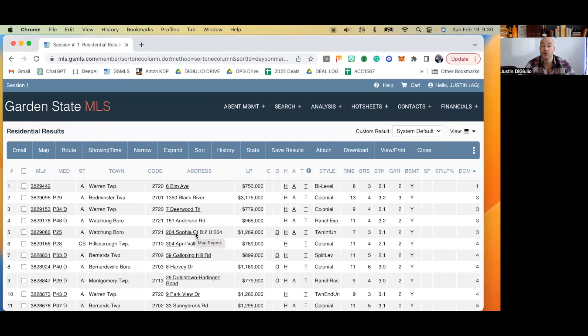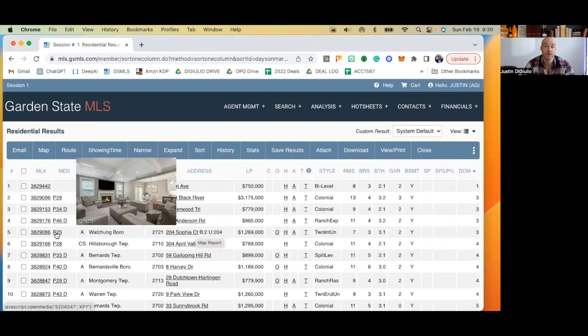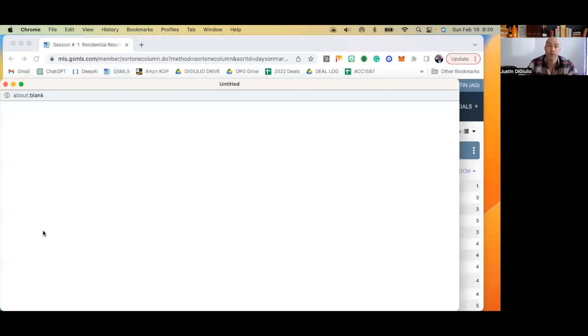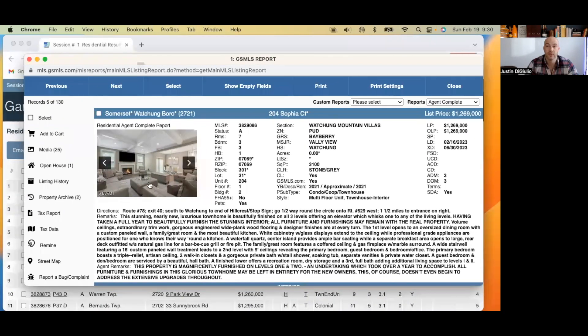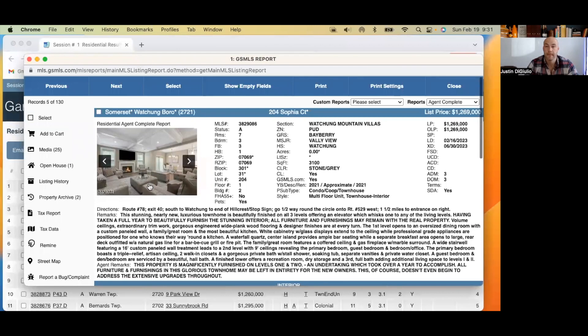Let's look at our fifth option — 204 Sophia Court, three days on the market, $1,269,000 in Watchung. The initial image is an interior shot. Now this is a $1,269,000 home and the first image is an interior shot — I'm very curious what the exterior looks like and why we're not showing it. Let's open it up. Zero acres — this has got to be a townhouse. It's a million-dollar townhouse built in 2021. Let's get right into the pictures because that's really what matters here.